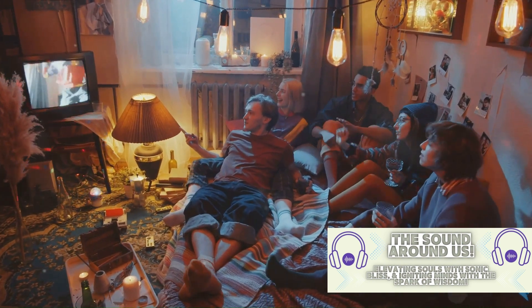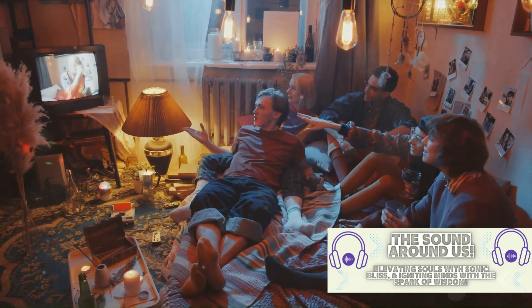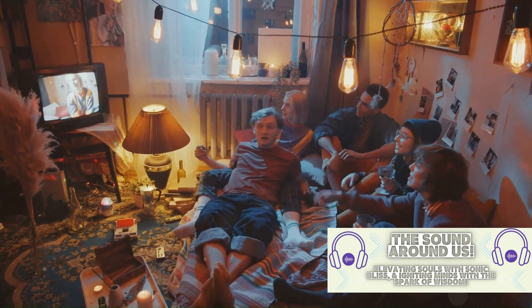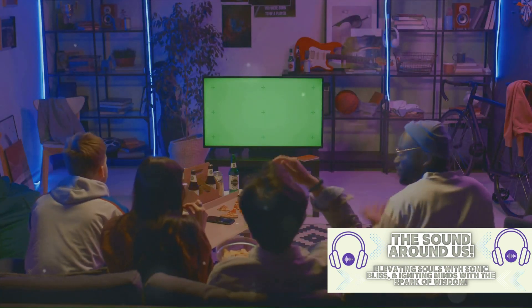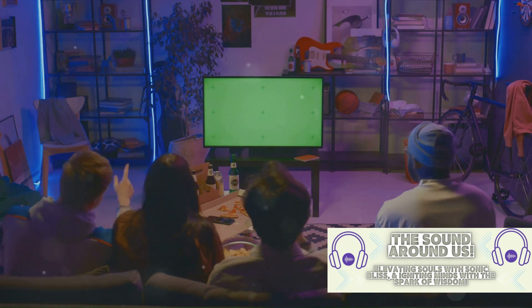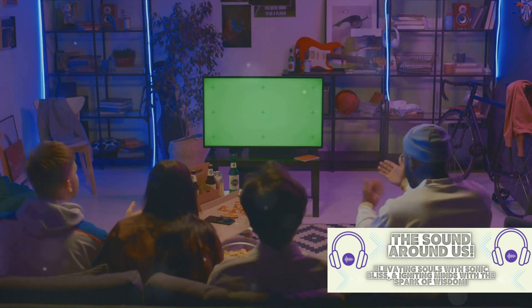Central Perk, the coffeehouse where the Friends often hung out, was a character in its own right. An eclectic mix of mismatched furniture, vintage lighting, and a prominent orange couch created an inviting and relaxed atmosphere. The designers wanted it to feel like a third place, somewhere other than home or work where people could gather and socialize.